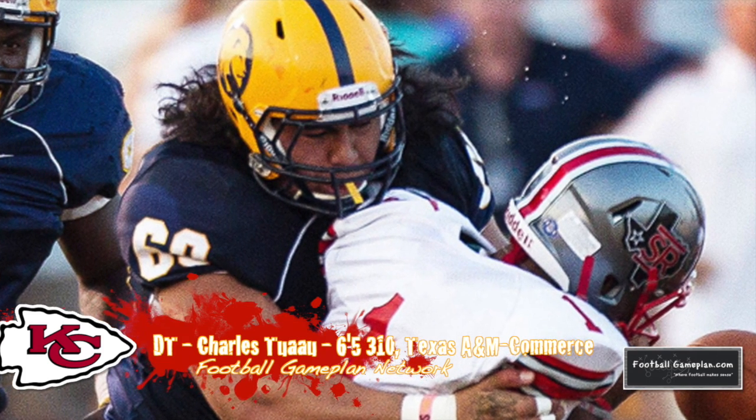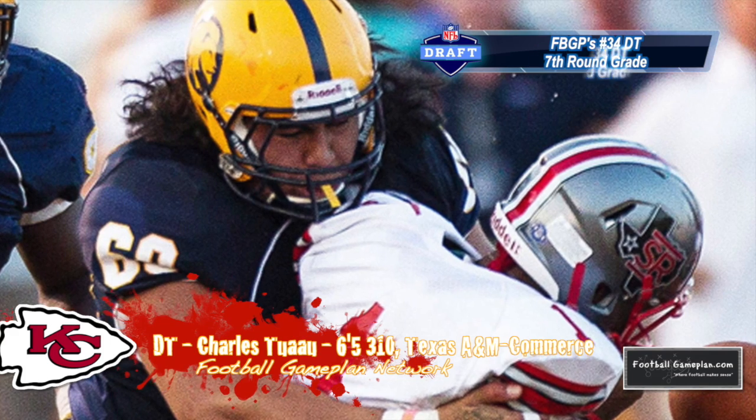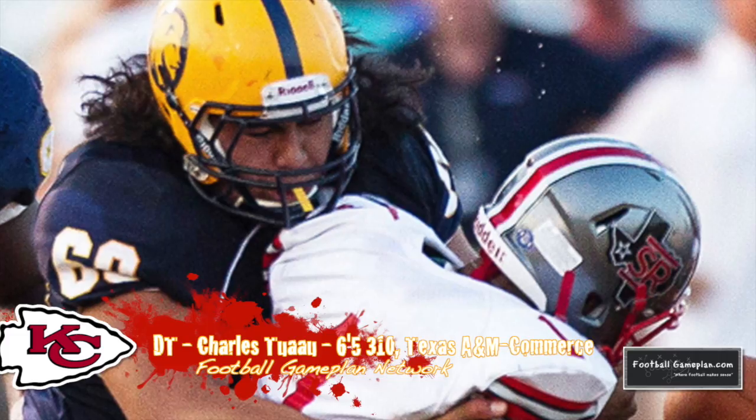Harrell graded out higher than his brother Eli to me and had a smoother game as well. Defensive tackle Charles Teow played on a very talented defense at Texas A&M Commerce. He was an integral part of that defensive success playing the nose tackle spot, and I think he'll provide good depth at the same position for the Chiefs.